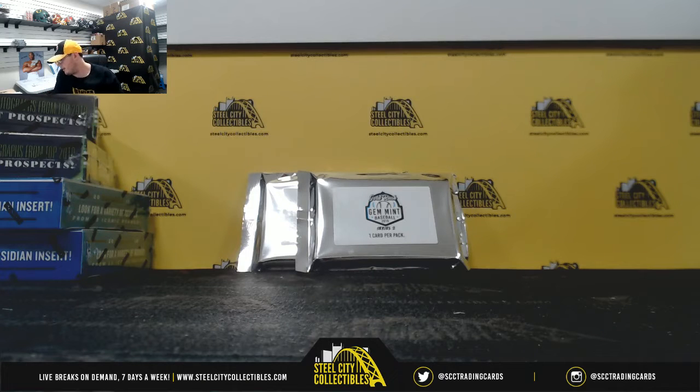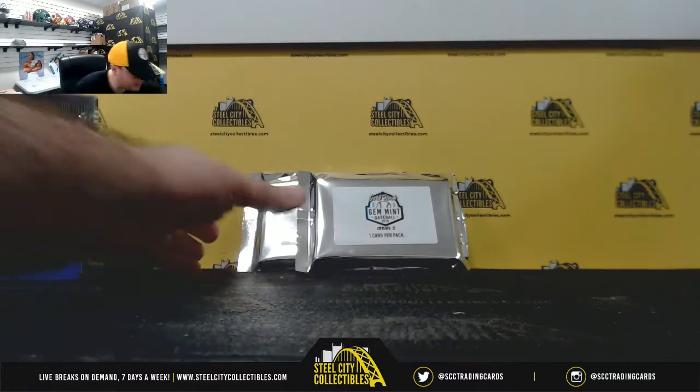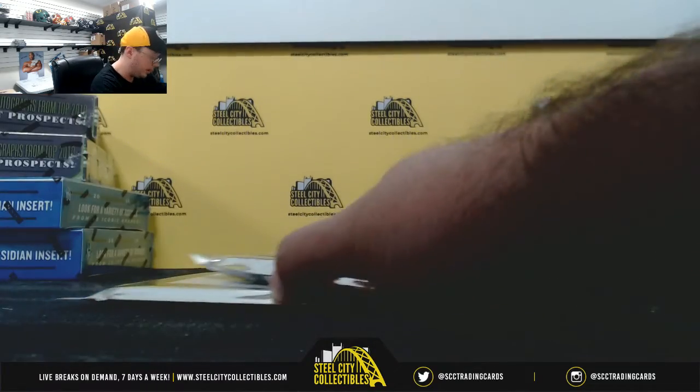All right everybody, our next break here is for Gregory. We have two 2019 Gold Rush Gym Mid Baseball Series 2 packs. Good luck Gregory.